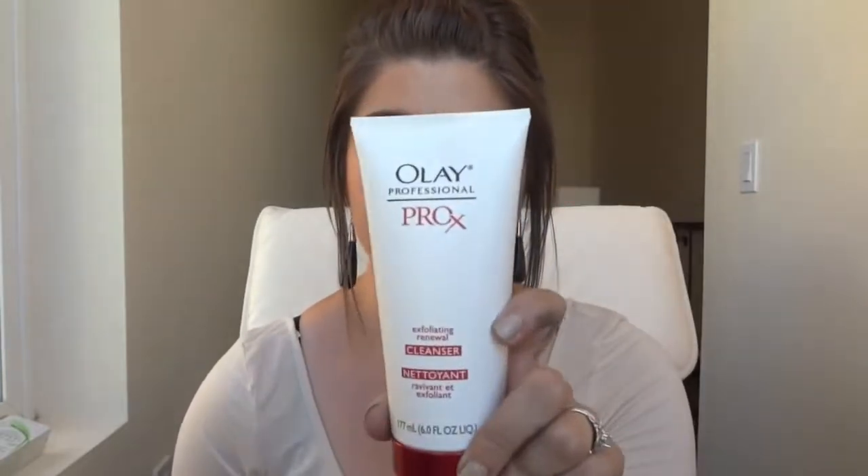I usually go a little over 60 seconds, maybe about a minute and a half, because I do it every other day. I don't want to do it longer than that, especially with an exfoliating cleanser. If you were using more of a cream cleanser, I feel like you could do it a little longer. I take a shower every other day and I just keep this in my shower since it is water resistant.